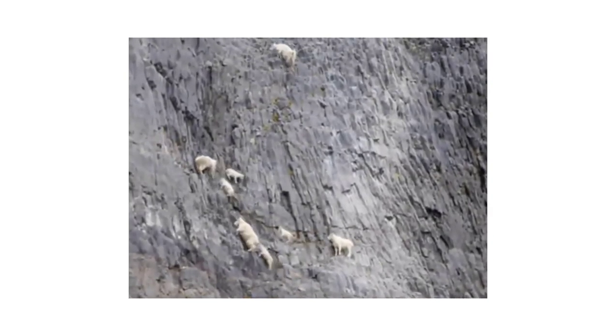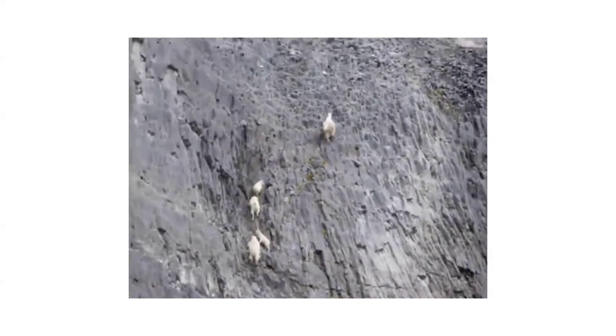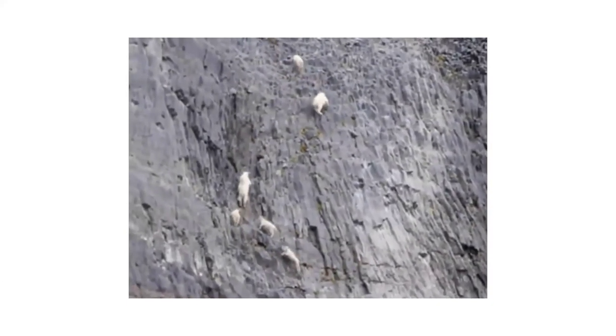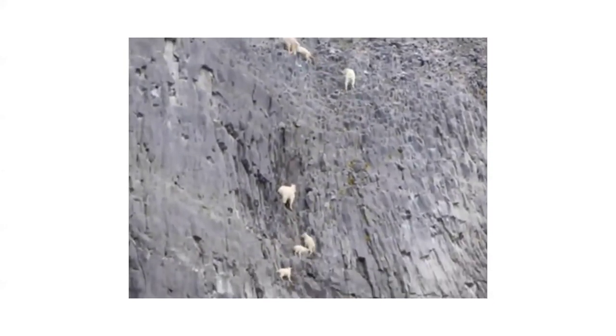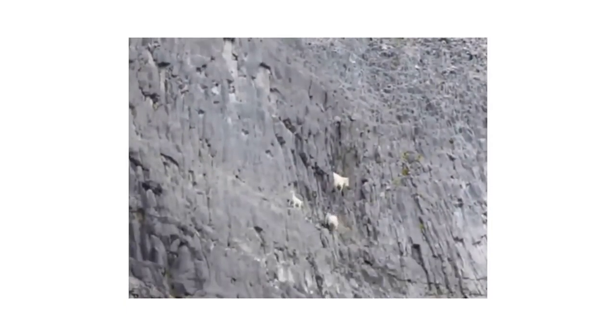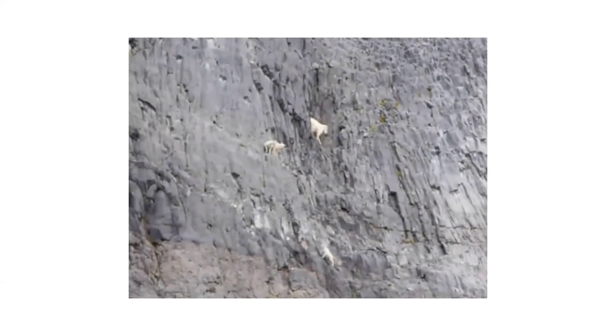You have to ask: what are they doing there? Why are they living in these crazy places? The answer is that they've found a niche — a place where they can live without having to worry about wolves and grizzly bears, their primary predators, who obviously can't climb out on those rocks. The trade-off, of course, is that there's very little to eat there. These animals can eat just about anything. They will spend a lot of time on rock faces and windswept ridges, basically subsisting on some very marginal types of food. They're safe, but at the same time, they don't have a lot to eat.